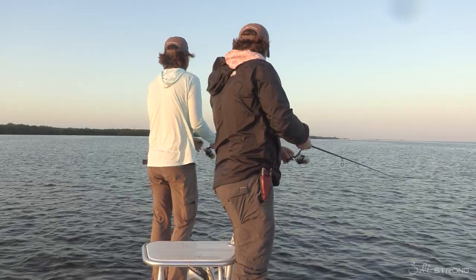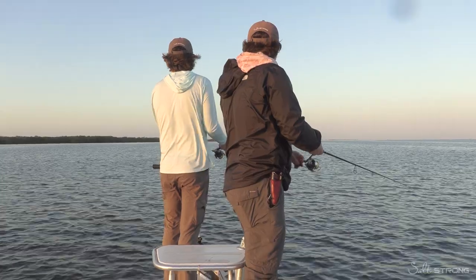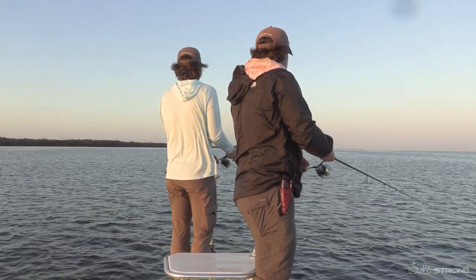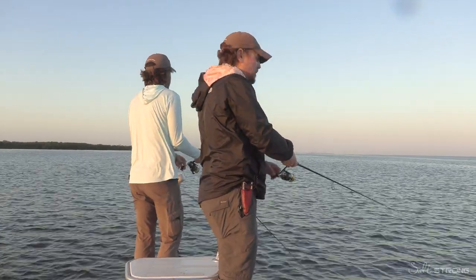Alright, we got a lot of trout. Now we got to get a red and a snook. Man, this looks so good up here. Another one — we're the only boat out here. So far, although we did see our boy Blackneck at the ramp. Cap Mike — what a good dude.